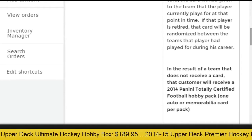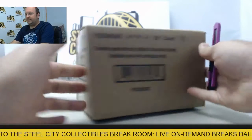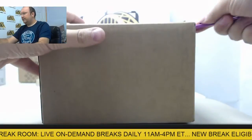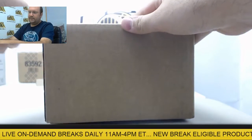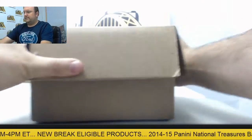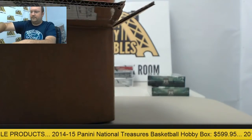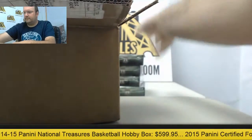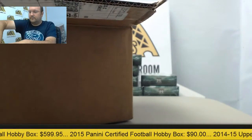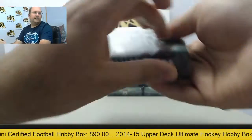Should be a great break — it was the first time around, let's do it again. Here we go — factory sealed case from Topps, 2015 Topps Inception football. Let's go with the first box.